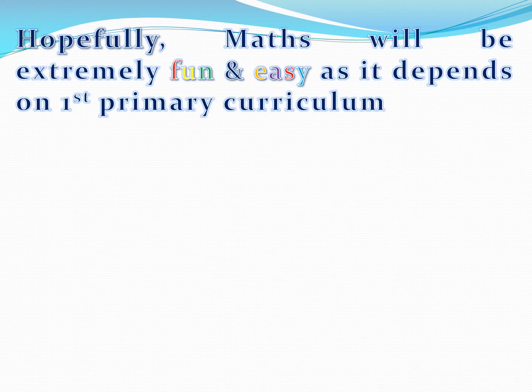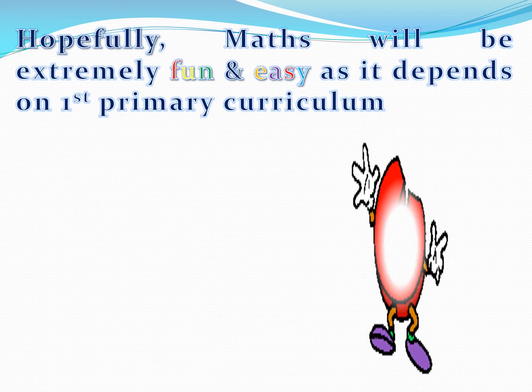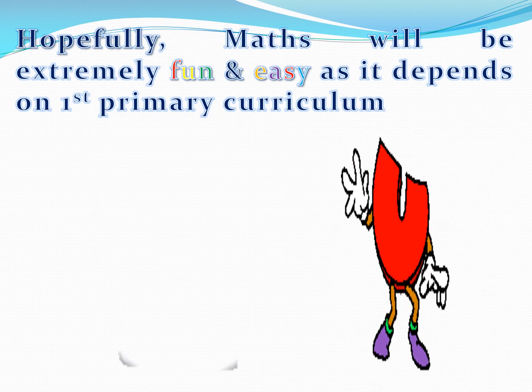Hopefully, math will be extremely fun and easy as it depends on the 1st Primary Curriculum.